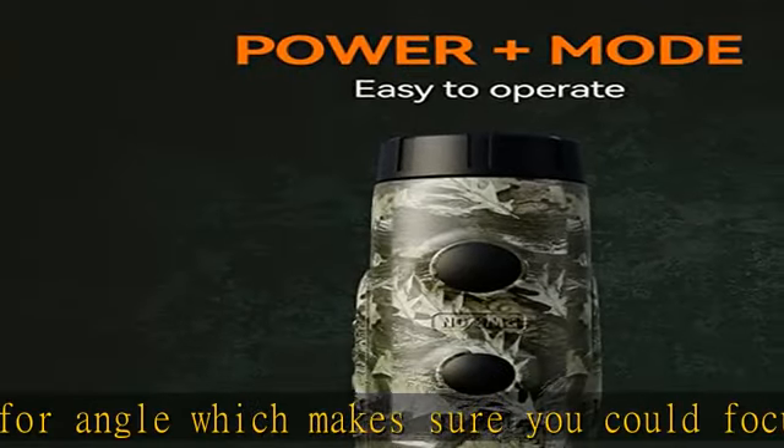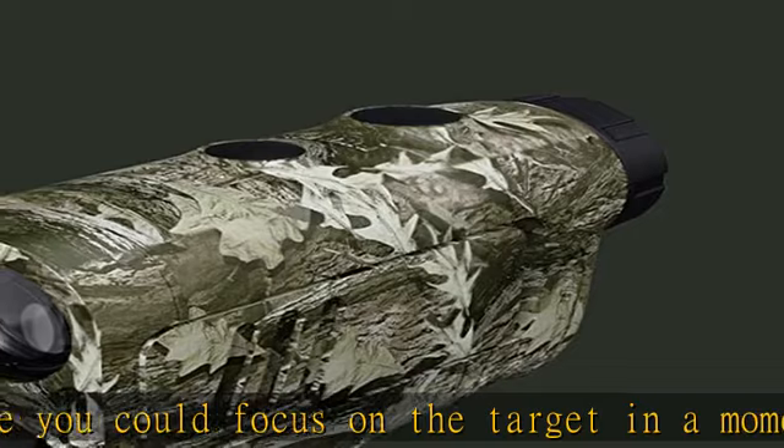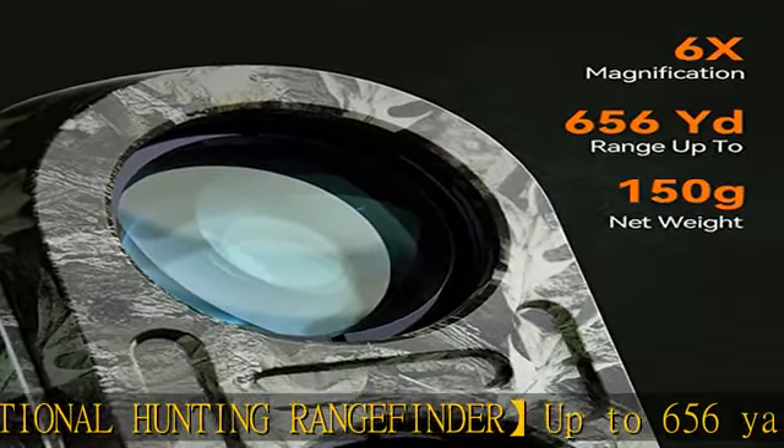Lightweight and portable — the net weight is only 0.33 pounds, making it compact and easy to carry. It is wrapped with environmentally friendly, non-slip, and wear-resistant soft rubber materials, comfortable to hold and easy to carry with its included case.